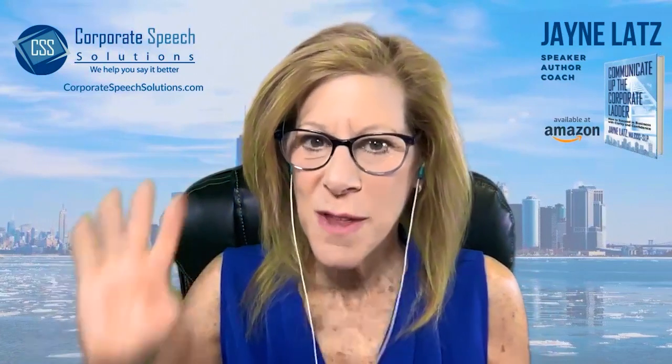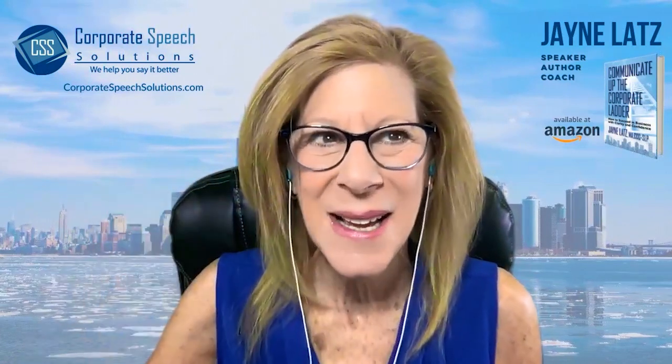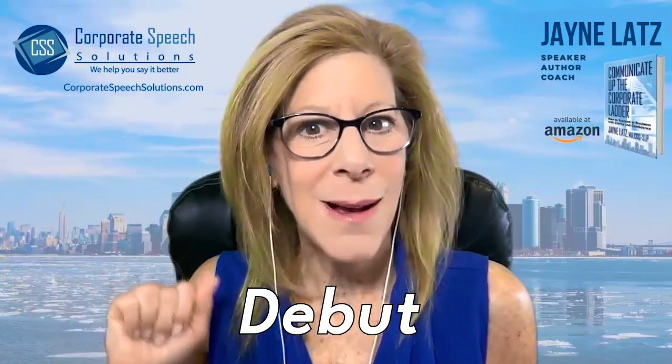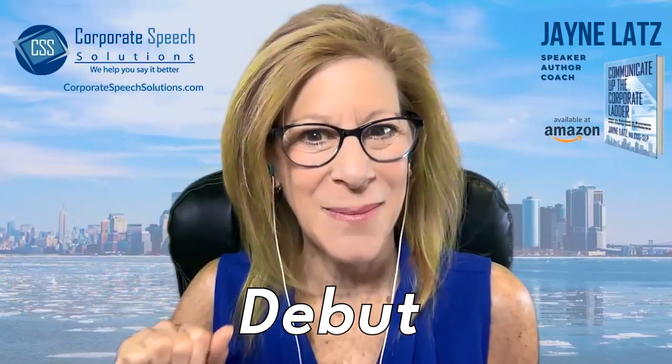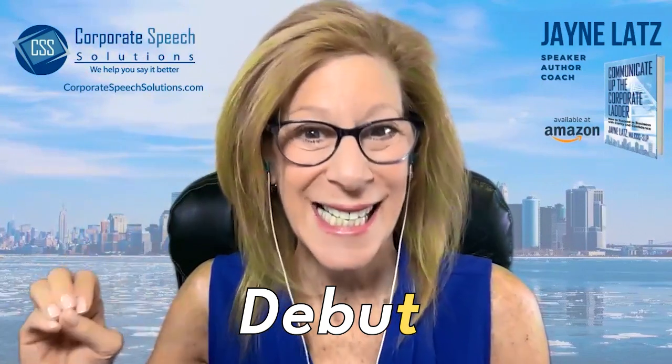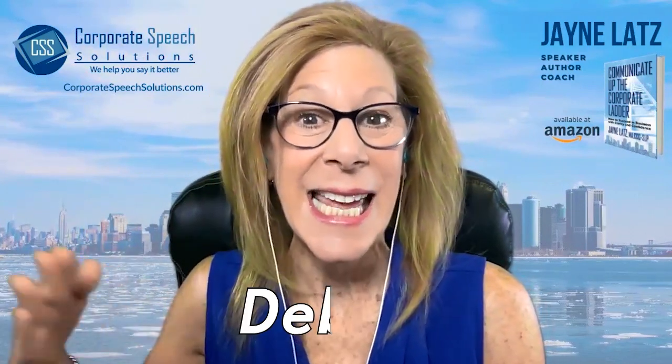The fourth word that has a silent T is debut. I made my debut on television last night. That final T is also silent. Debut.